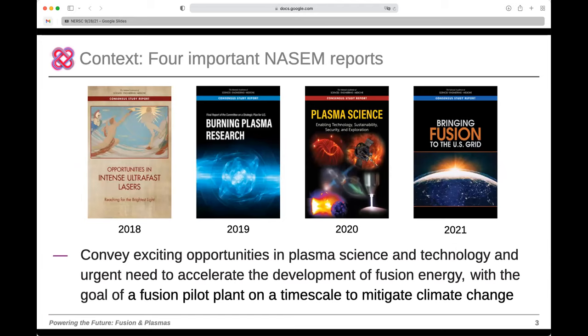Context: this process happened alongside a lot of other activity by the National Academies. There are really four reports that provide context for this FESAC report — one focused on plasma science, the plasma science decadal, and then the burning plasma report and 'Bringing Fusion to the U.S. Grid,' which were focused on the fusion part. These reports conveyed exciting opportunities in plasma science and technology, and the urgent need to accelerate development of fusion energy, laying out the goal of a fusion pilot plant on a timescale sufficient to impact decarbonization by mid-century.